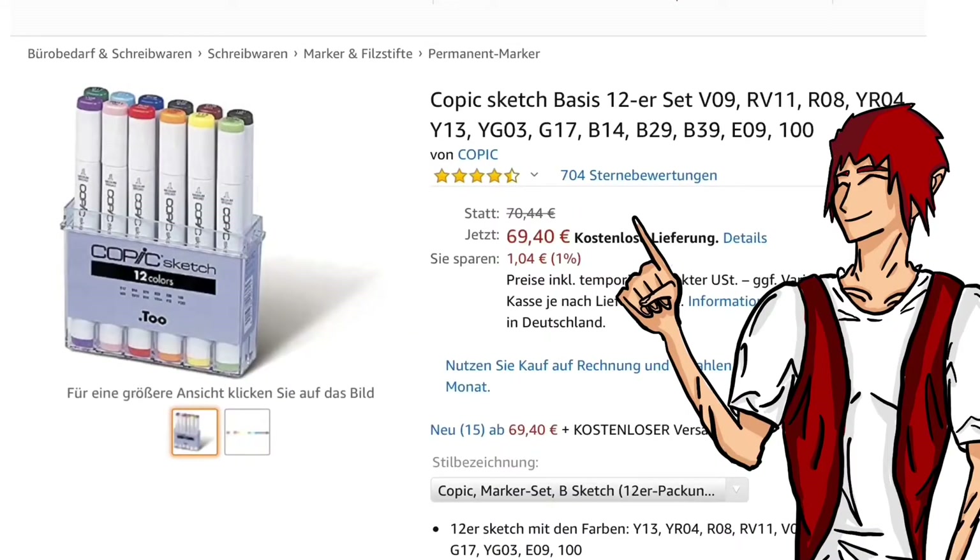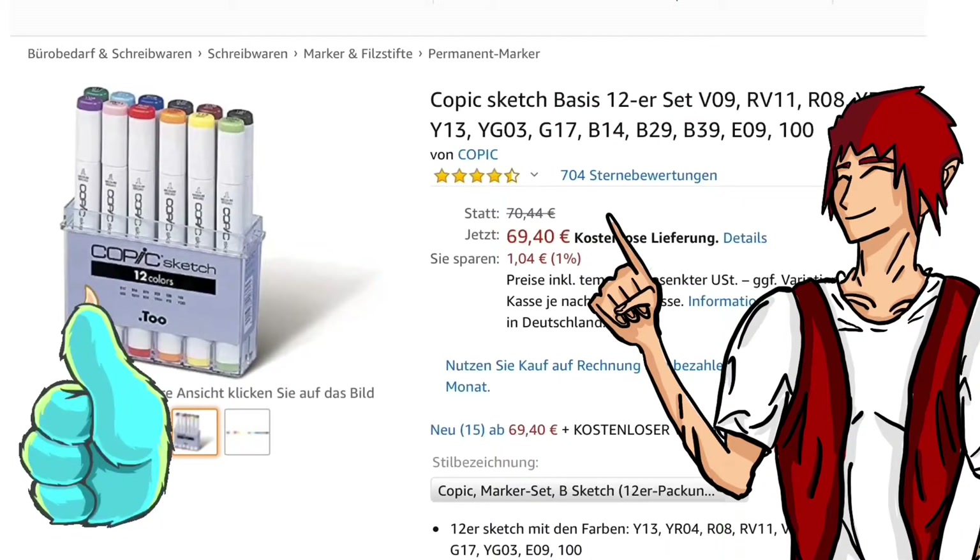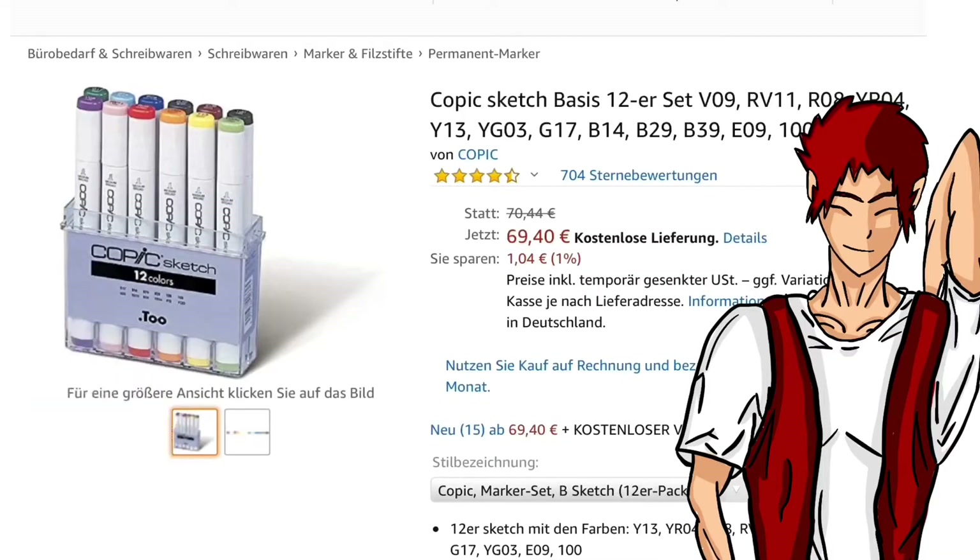One of the most reliable ways to buy Copic markers is Amazon. The prices are €70 for 12 Copic markers and you don't have to pay for delivery, so it's one of the best alternatives to buy Copic markers online.